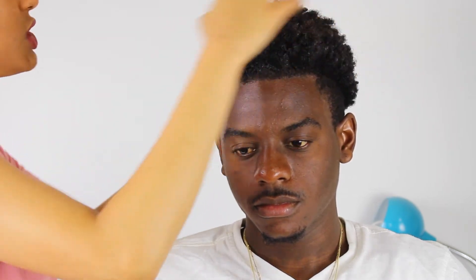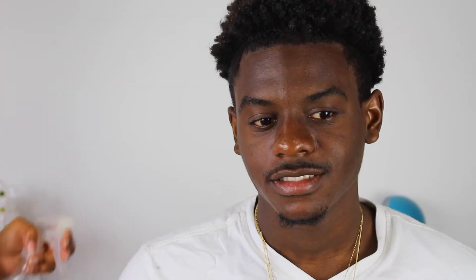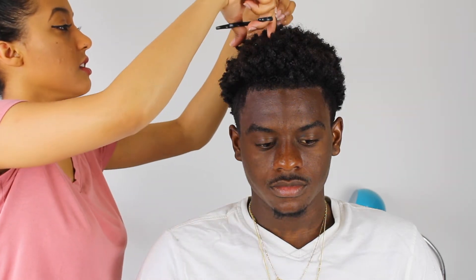Next we're going to use the pomade. This is a hard kind of wax and it also helps moisturize and add shine. We can also use it on his edges because he has a fade on the side. I'm just going to rub this into my hands since it's really, really thick, and go lightly on the top to add some more shine. I'm going to add a little bit more water just to the top. Next I'm going to take some scissors and clip the top just because he does have some dead ends. We're not going to make you bald.